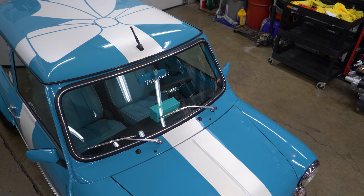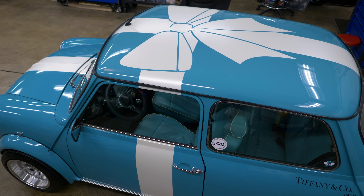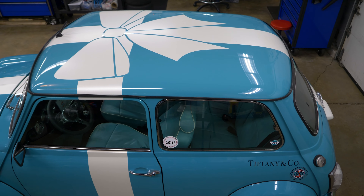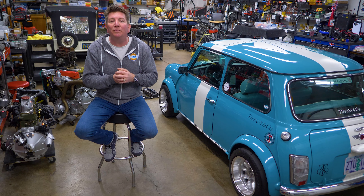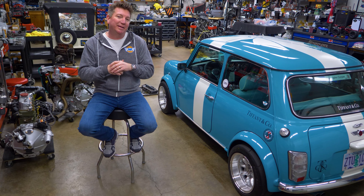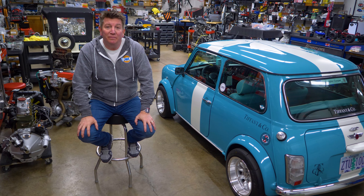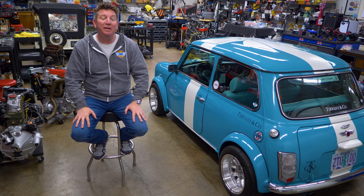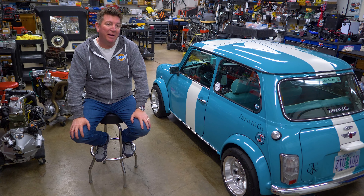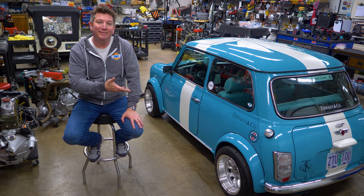We came up with the Tiffany and Company Mini and started to call it Audrey — for Audrey Hepburn in Breakfast at Tiffany's — but that didn't stick. It really ended up becoming Tiff or Tiffany, so everybody says, 'How's the Tiffany Mini coming along?' It's kind of become a favorite. We'll show you some of the build process, the highlights and features, but I'd really love to hear your feedback on the Tiffany and Company themed Mini Cooper. There it is.